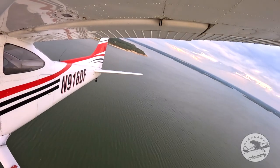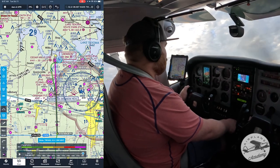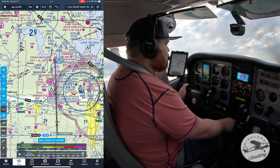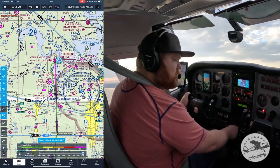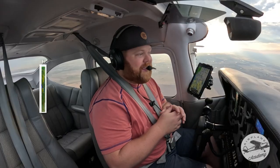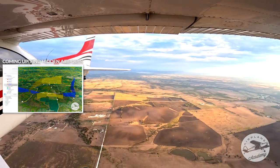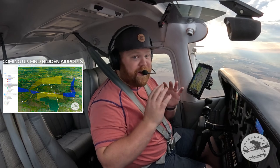Cedar Mills traffic, Skylane 916 Delta Foxtrot, just departed runway 7, east of the field, departing the pattern to the south climbing through 1,200 Cedar Mills. Before it gets busy and I forget — there's a really really cool tool you can use to find airports just like Cedar Mills. It's now behind us and after we land I want to tell you about it. It is awesome.